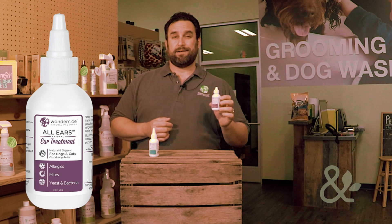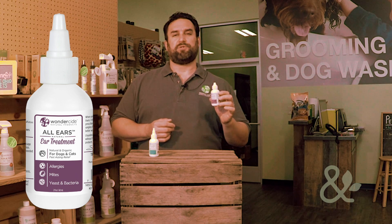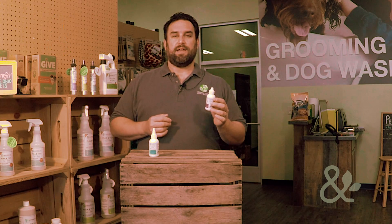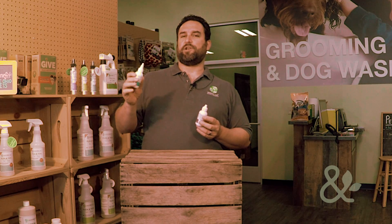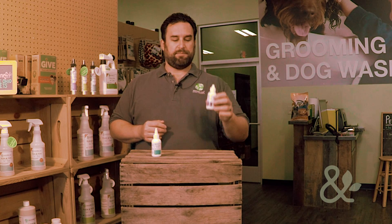The ear treatment is an amazing product that's totally natural — 100% natural, very safe. It's really the only 100% natural product of its type on the market I've ever seen, and our customers love it. We'd love to have you try out some of our other products. We've got the ear wash just for cleaning the ears on a regular basis, and then our All Ears Treatment.